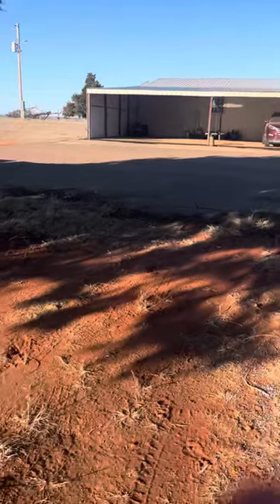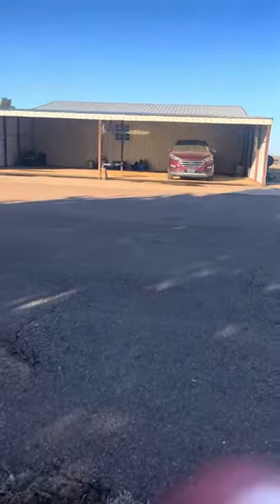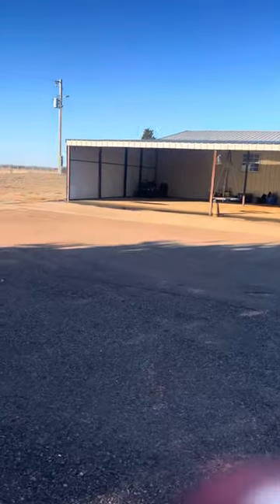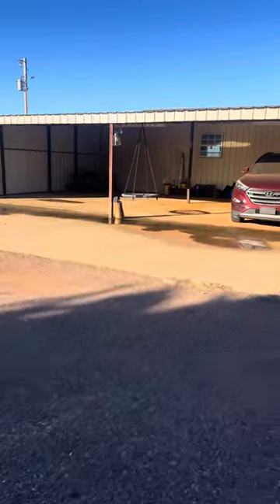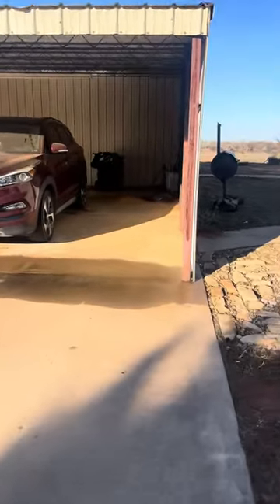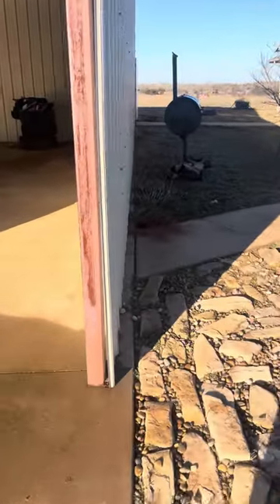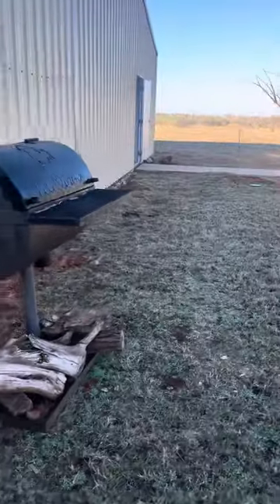There's power under the lean-to, so it's not dark when you're getting out of your vehicles. Those are pretty deep — I think it was 27 by 40 is the size of the lean-to. You have a sidewalk to the lean-to and a sidewalk to the shop.